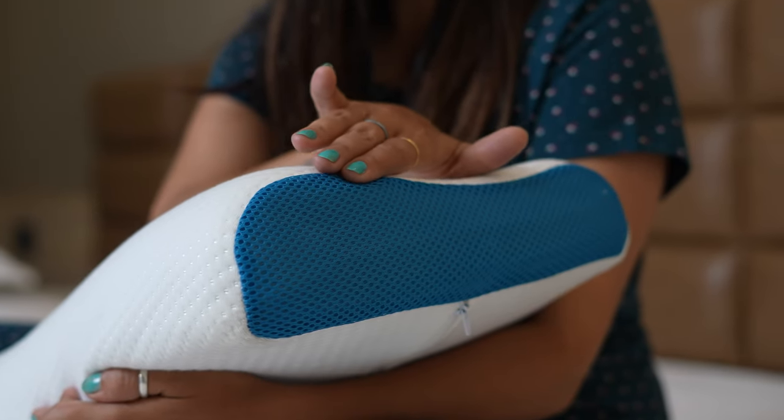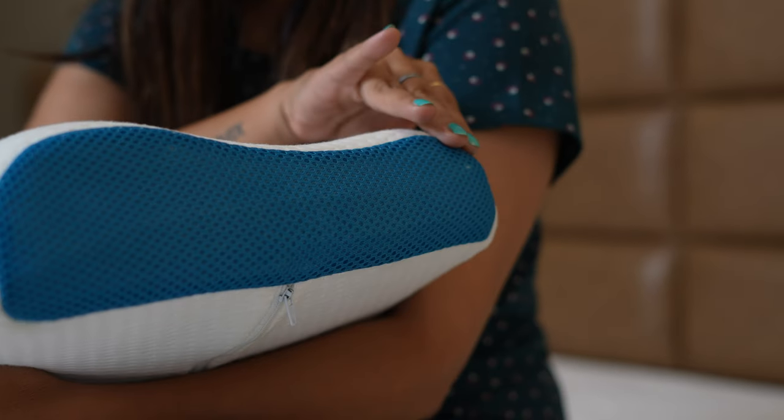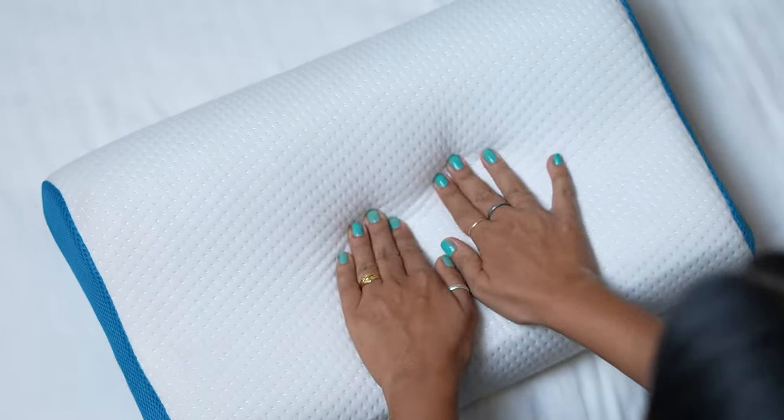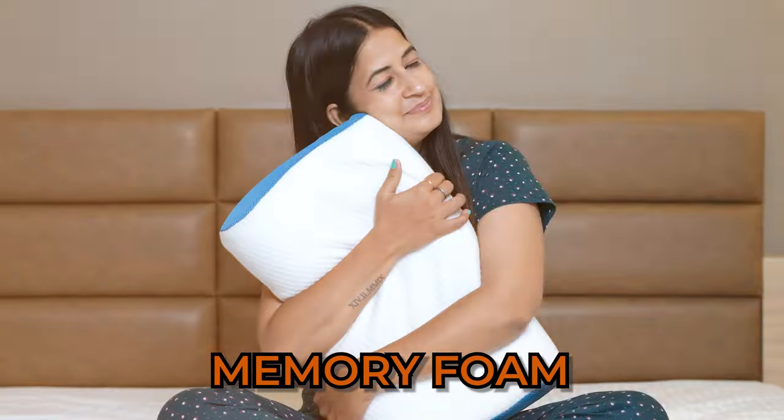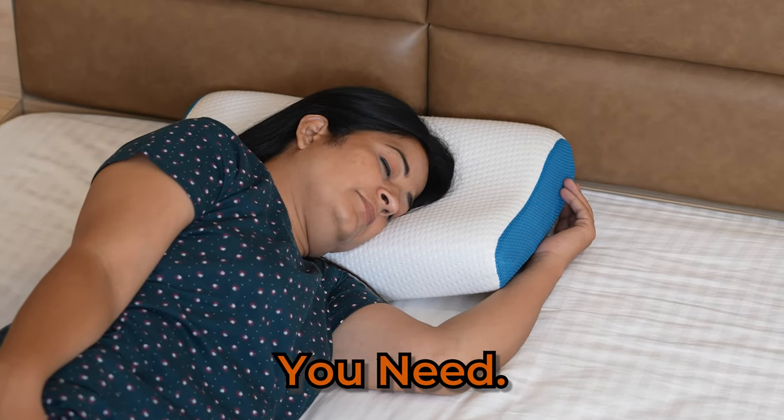This is the Homer's pillow. Designed with a contour shape, double height to support your neck and relieve cervical pain. Made with cool gel memory foam, it keeps you cool and comfortable throughout the night, giving you the support you need.